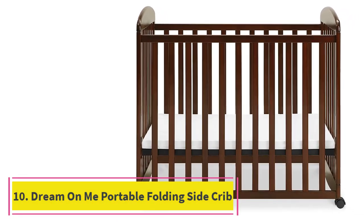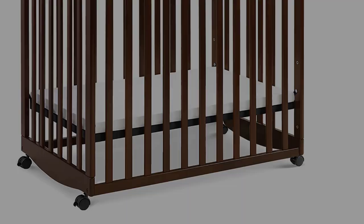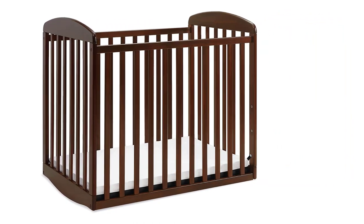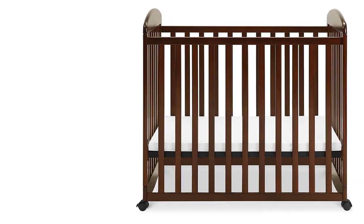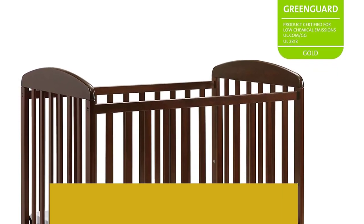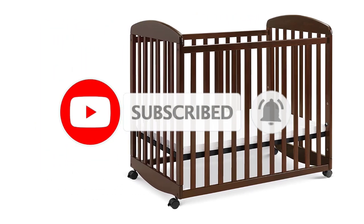At Number 10: the Dream On Me 2-in-1 Portable Folding Stationary Side Crib. The unique hinges allow the crib to fold flat for compact storage or travel. It includes a stationary, non-dropside rail design which provides the utmost in product safety. Made of solid pine with a beautiful non-toxic finish, this portable crib is one of the most convenient portable cribs on the market. It features a US-patented rail system for ease in converting the crib to a playpen with one hand. All tools for easy assembly included, along with one mattress pad.